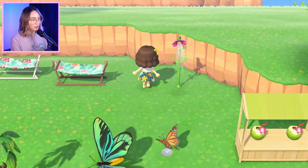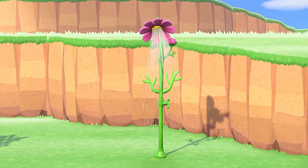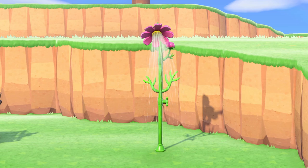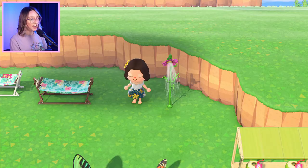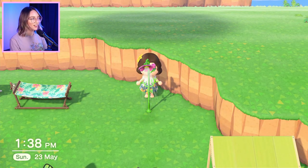Next up we've got the Cosmo shower. I think this item is super pretty — you can customise it to either be pink, red, or white. It's such a nice item to throw in a garden, or you can use it like an outdoor beach shower which fits a summer theme. You can also turn it off and on, which is a cute bonus feature. I love that it's functional.